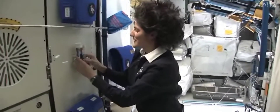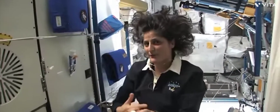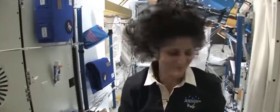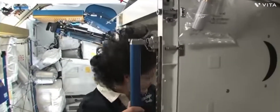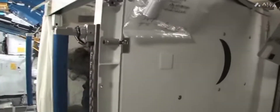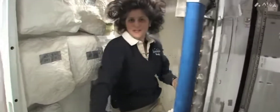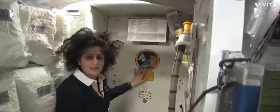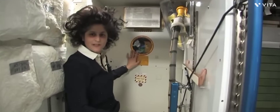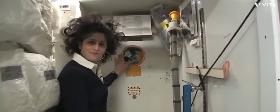One of the most pressing questions about living in space is of course the bathroom, so let's take a look at that. Here we are at the throne — this is awesome. You might notice the little moon on the outside — this is our orbital outhouse right here.